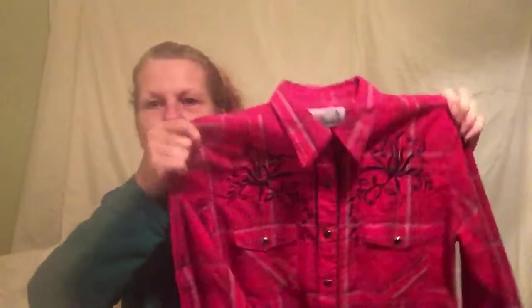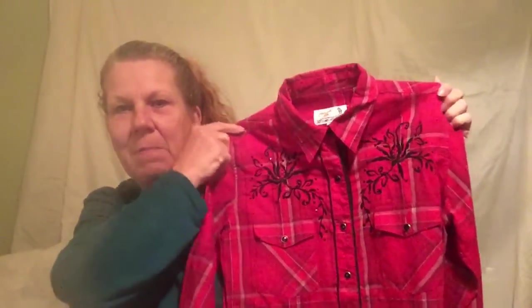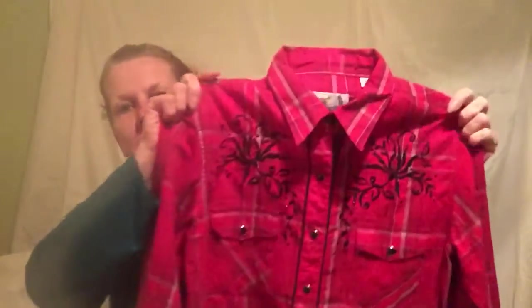Those are the fun tie finds. Moving on to some tops — these are all ladies tops. This one is by Panhandle Slim, size medium, and it's a red Western shirt. It's really pretty — perfect if you're into line dancing, square dancing, Western dancing, or just like the Western look. It's got some beautiful embroidery on it.